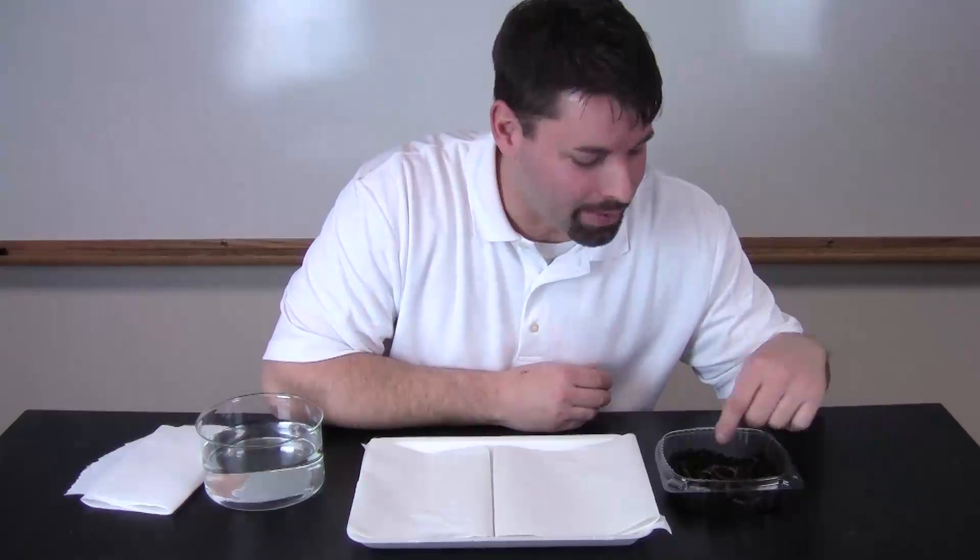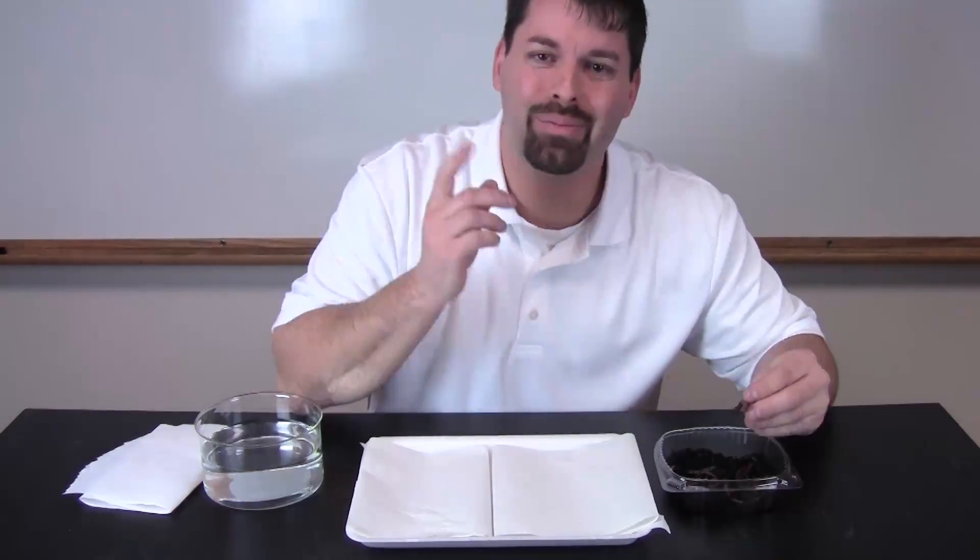Hello, I'm Jared and welcome to Fun Science Demos. The big idea today is a question: what kind of home or habitat do earthworms like? Now I could ask him, but I don't think he's going to tell me much, but I can use science to figure it out.